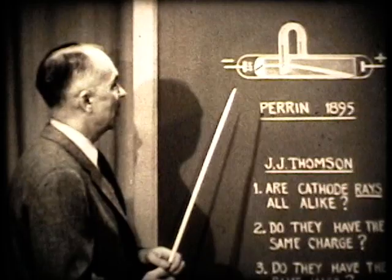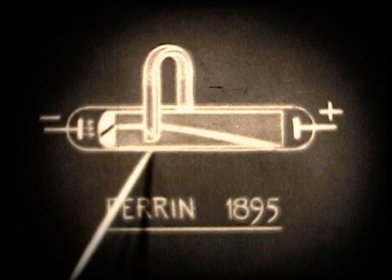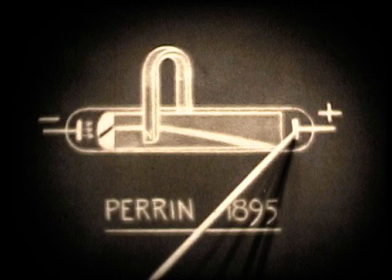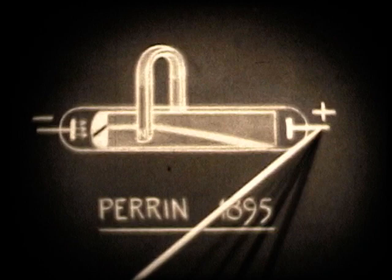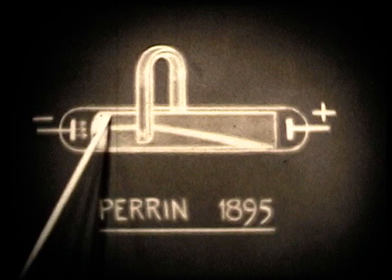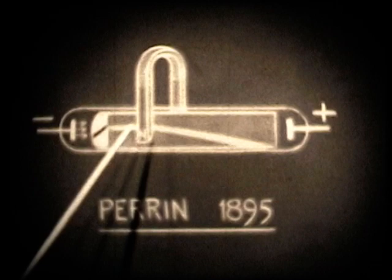His apparatus was similar to that drawn here on the board, which I'm going to demonstrate later. A discharge tube made of glass — a long tube — with a metal electrode connected to the negative side of a battery, called the cathode. And here, a positive piece of metal called the anode. From the cathode, there stream these cathode rays. Perrin put into the discharge tube a metal disc with a slot through which some of the cathode rays could stream.